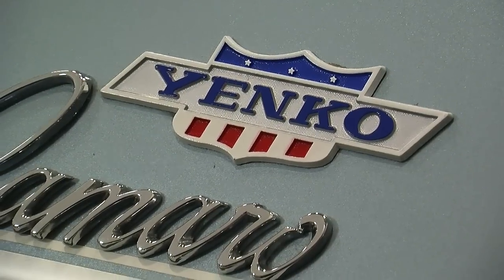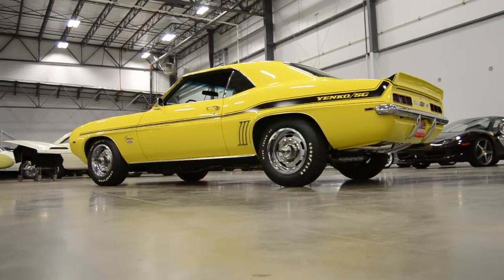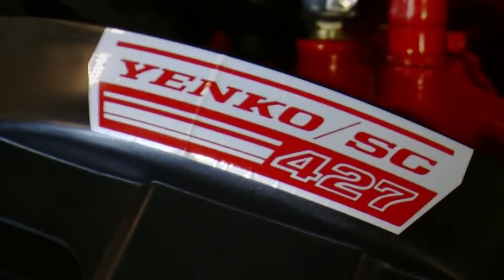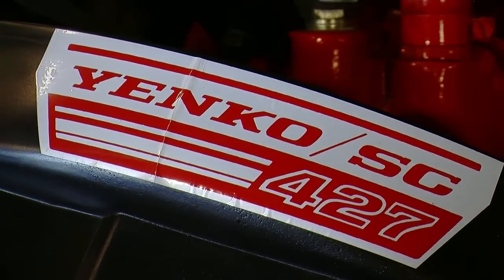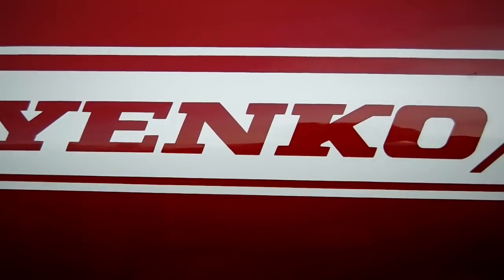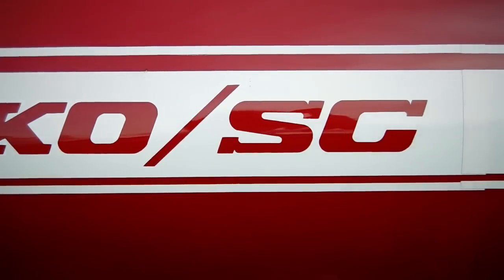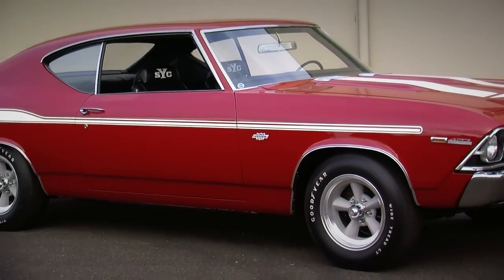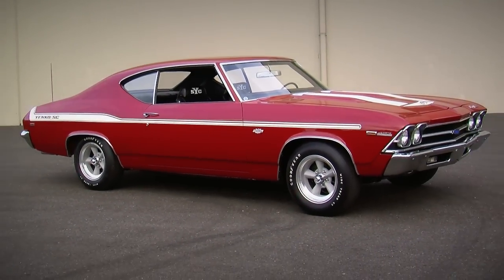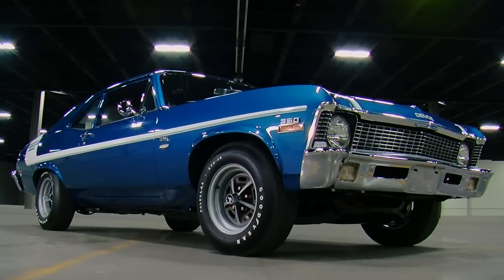There are some legendary names in the collector and muscle car world, and Yenko is definitely one of them. Don Yenko owned the Chevrolet dealership in Canonsburg, Pennsylvania, and he was able to exert his personal influence inside General Motors to get Chevrolet to build cars that maybe they never intended to. The most famous examples are the 427-powered Camaros, but the Yenko treatment was applied to other Chevrolet names, and today we're spending time with a very rare 1970 Yenko Deuce Nova.